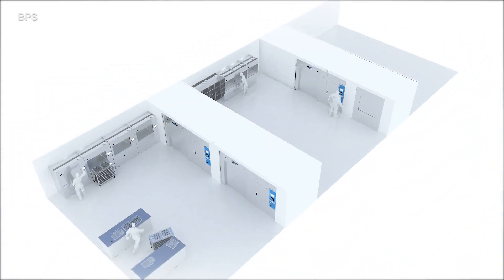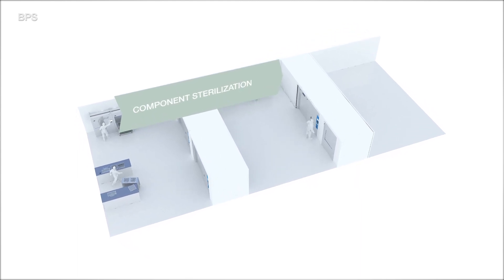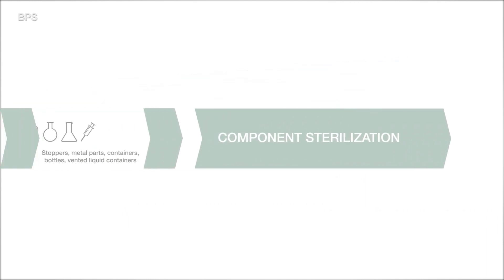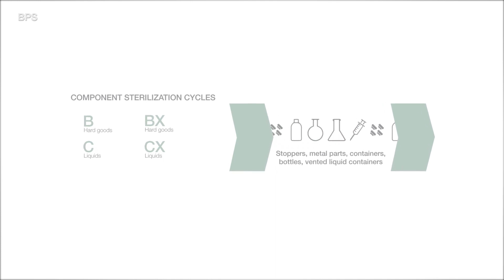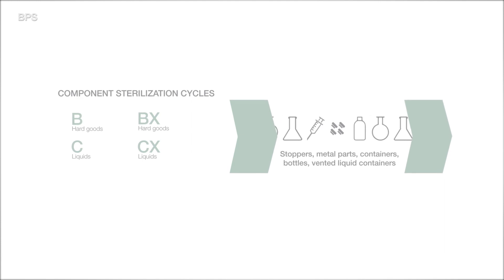Steris Finaqua BPS Sterilizers include B, BX, C, and CX cycles, specifically developed for component sterilization applications when transferring goods to pharmaceutical cleanroom manufacturing areas. Typical goods include stoppers, metal parts, containers, and bottles as well as liquids in vented containers.